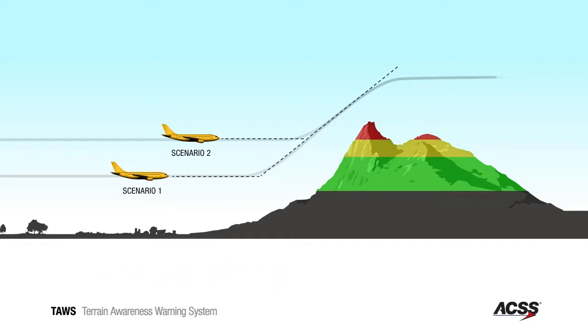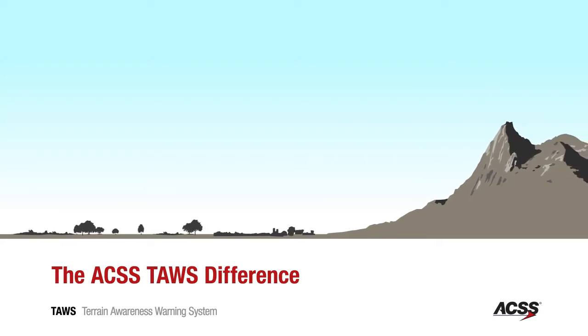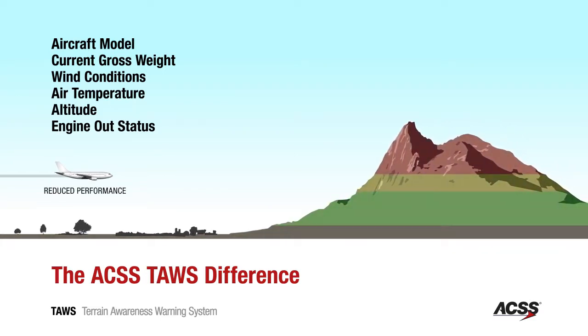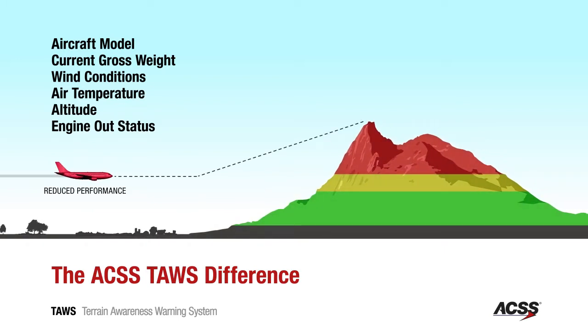In this next flight scenario, we will run through an aircraft performance simulation. Factors such as aircraft model, current gross weight, wind conditions, air temperature, altitude, and engine-out status can impact the aircraft's ability to climb. The ACSS TAWS takes these factors into account when determining the appropriate time for an alert.